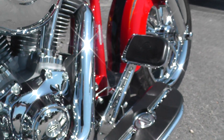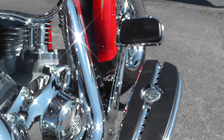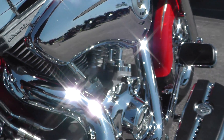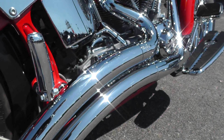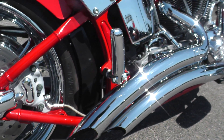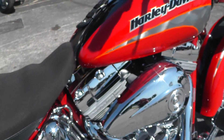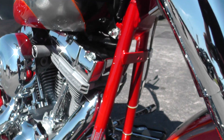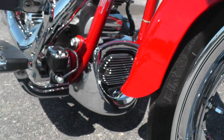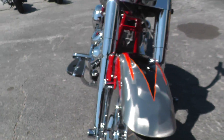All matching pedals and floorboards. Screaming Eagle 103 runs good. Had a set of Vance and Hines exhaust on it, color match frame. A little chrome air dam down there, chrome voltage regulator. She's a beauty.